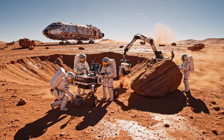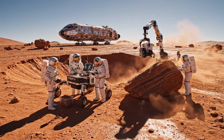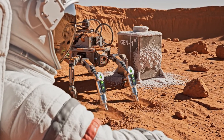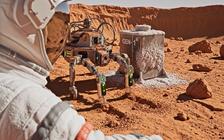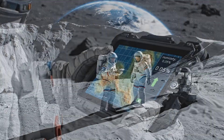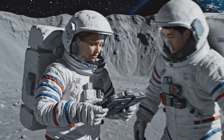Day five operations proceeding smoothly. Robert 9 is ready for deployment. Proceeding with the analysis of the Southern Ridge. Humidity rising by 0.05%.